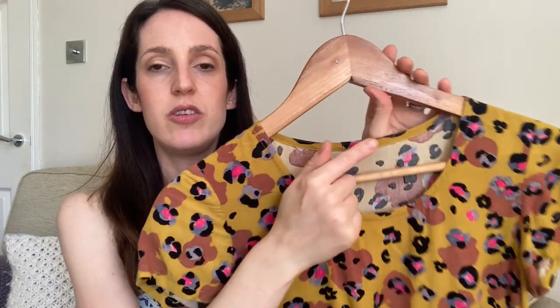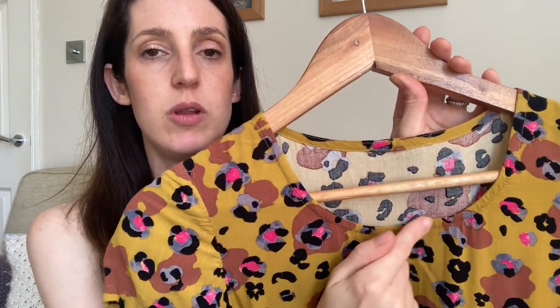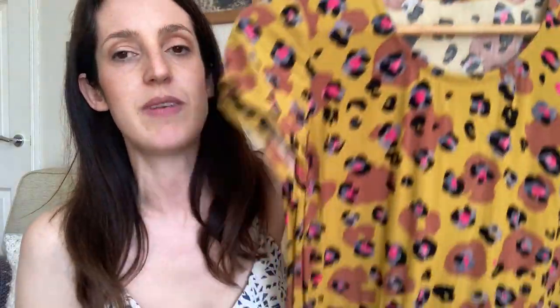I decided not to add a button placket down the front — I wanted the print to be the star of the show, so I cut the front bodice on the fold and added spaghetti-style straps instead of the chunkier straps the pattern includes. I used bias binding all the way on the neckline and cut it just above the knee. It's a really nice breezy dress to wear for summer — it just makes quite a fun sundress really.